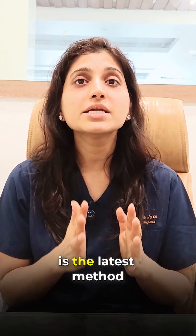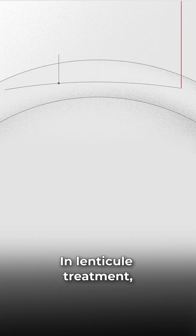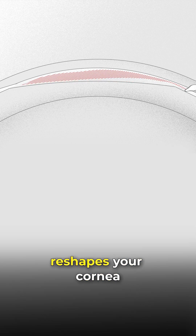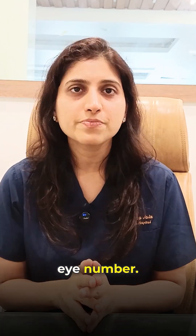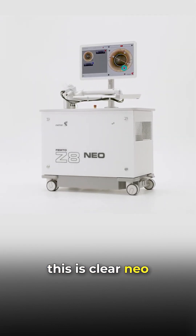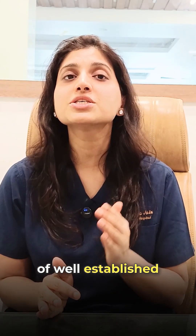Clear Neo is the latest method of lenticule extraction for specs removal. In lenticule treatment, a dish-shaped corneal tissue is created and removed using a laser, which reshapes your cornea and corrects your eye number. The most advanced machine used for this is Clear Neo, which is FDA approved and an upgraded version of the well-established Clear technology.